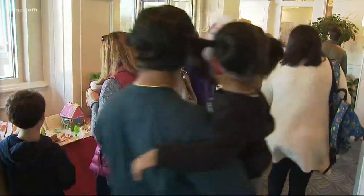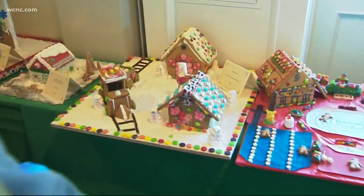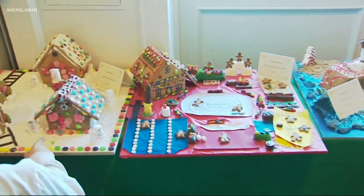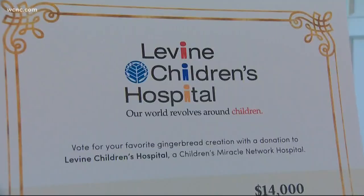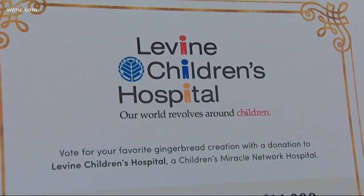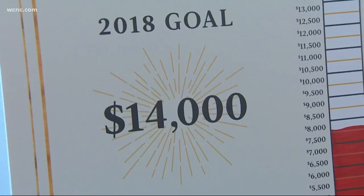Nearly 100 creations on display inside the Ballantyne Hotel. There are three categories: professional, amateur, and child. For just $1, people are voting for their favorite. The castle is among the displays, and the money raised goes to help the Levine Children's Hospital. The goal this year is $14,000.